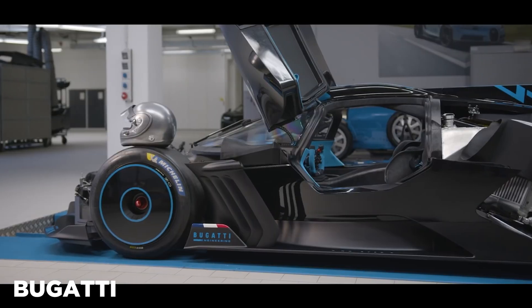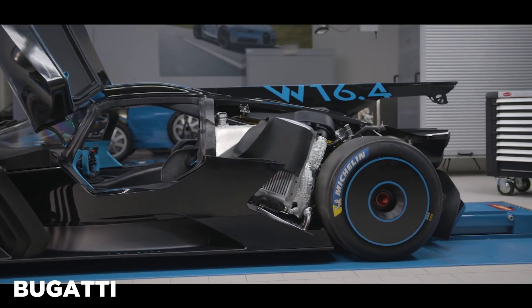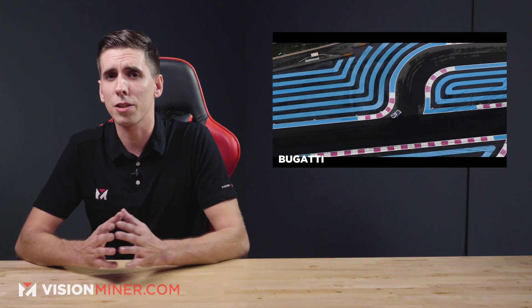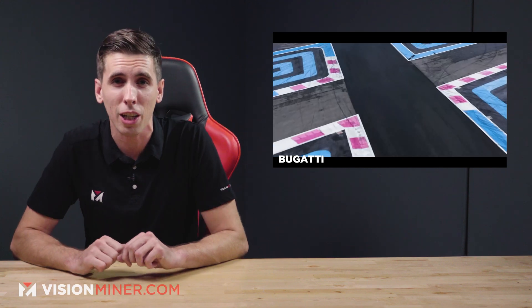"We asked ourselves how we could realize the mighty W16 engine as a technical symbol of the brand in its purest form, with solely four wheels, an engine, a gearbox, a steering wheel, and as the only luxury, two seats." The Bugatti Bolide is the most extreme, uncompromising, fastest, and lightest vehicle concept in the company's recent history, with an incredible power-to-weight ratio of 0.67 pounds per horsepower.